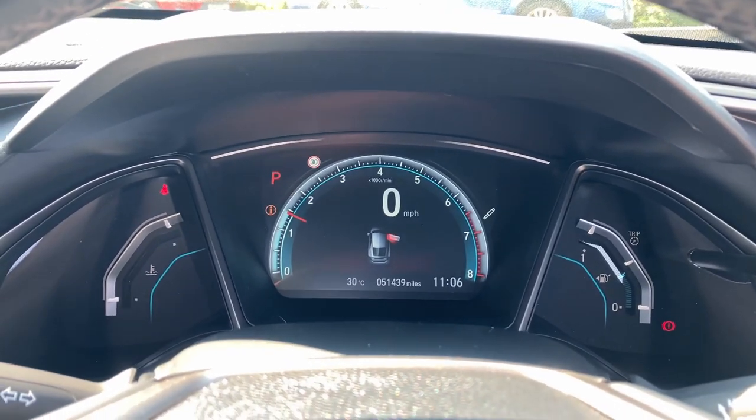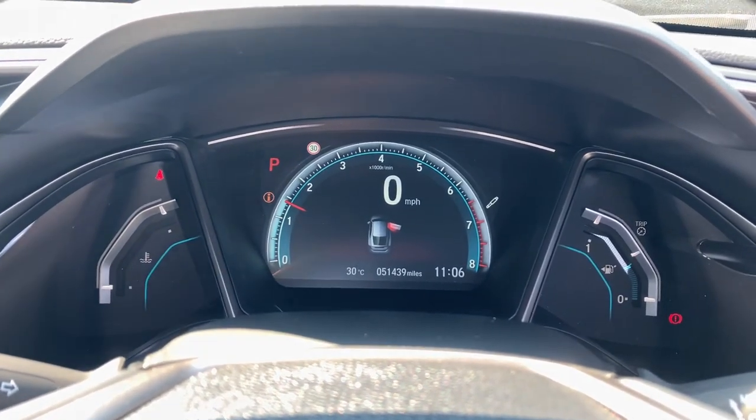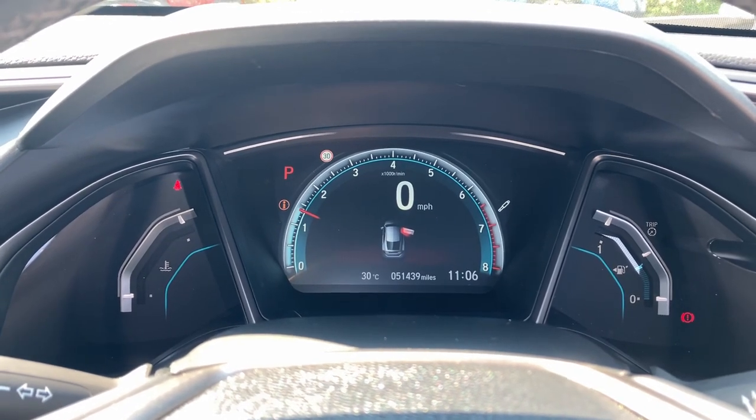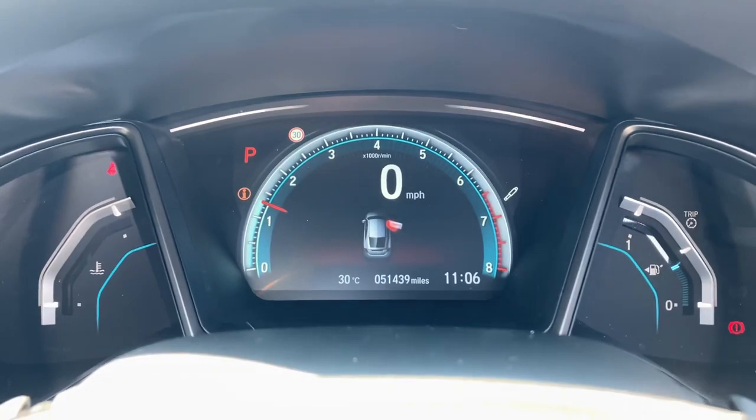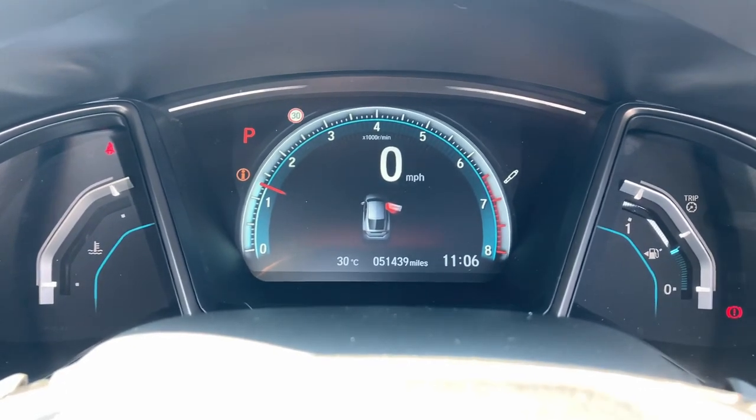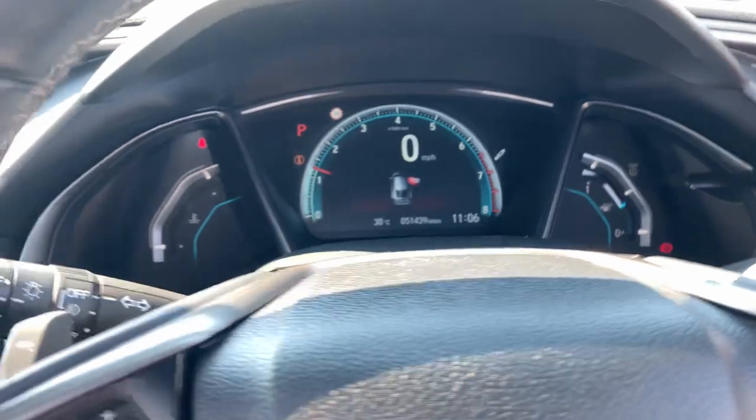There are nice, easy-to-read displays in front of you with temperature, fuel, and all the details you need for your sat nav and radio in the middle, plus a nice clear easy-to-read speed display. This car has only covered fifty-one thousand, four hundred and thirty-nine miles.